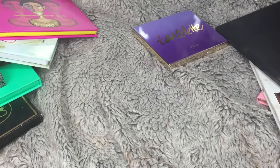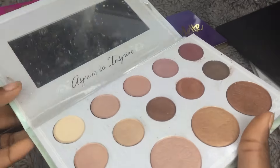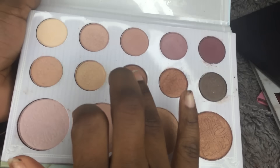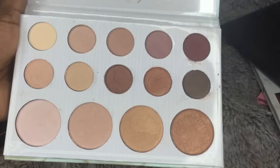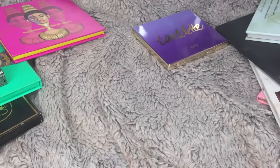The last one from AliExpress in this category is the Carly Bible palette. I never bought the one from BH Cosmetics because I like this one. I'll swatch this color real quick so you can see what it looks like. The quality is really good — I just never use this palette at all.